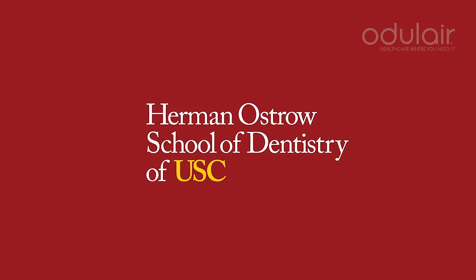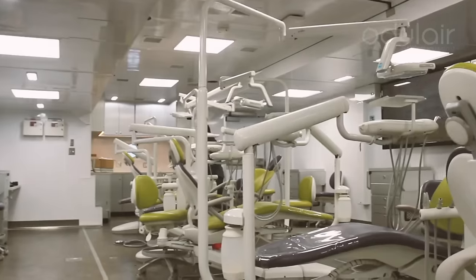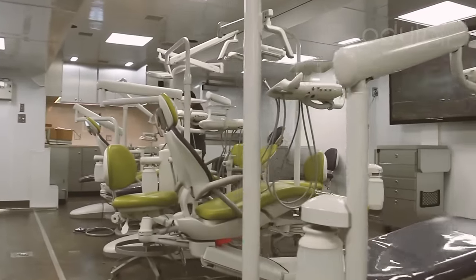It combines two trailers in one, especially in what we do. It's got state-of-the-art chairs. These are ATEC chairs, which are the leading manufacturers of their own chairs, and it's right up there.